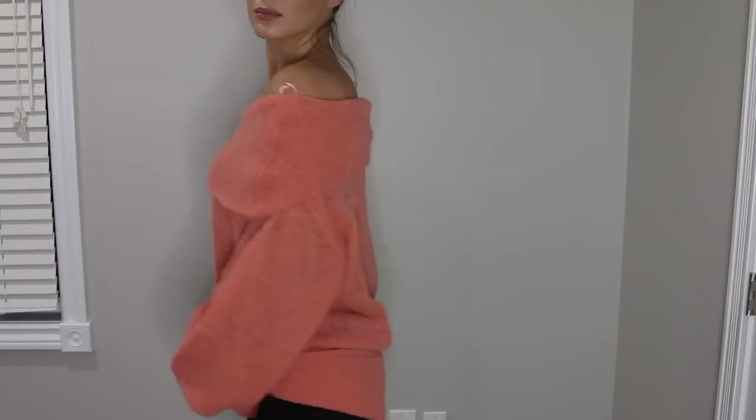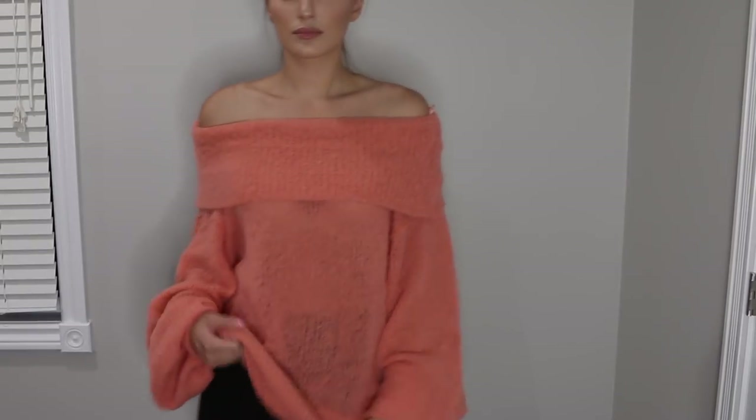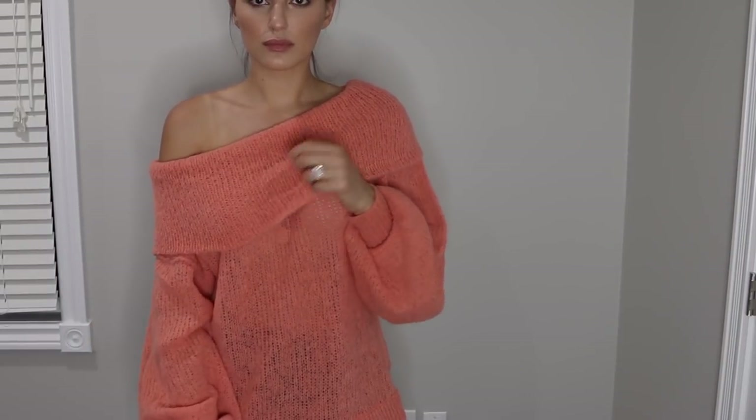The model paired it with a skirt and some nice heels. I'm probably gonna pair it with a skirt and maybe some booties or knee-high boots. I think it'd be super cute. Even the way she had it with heels it's very cute, very cozy, good material. I think it's just going to be perfect for the winter.